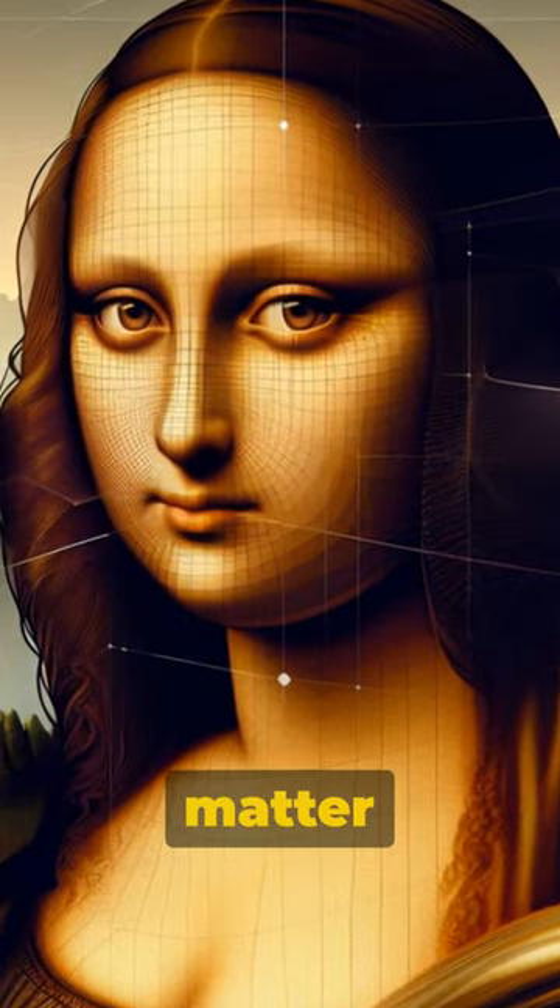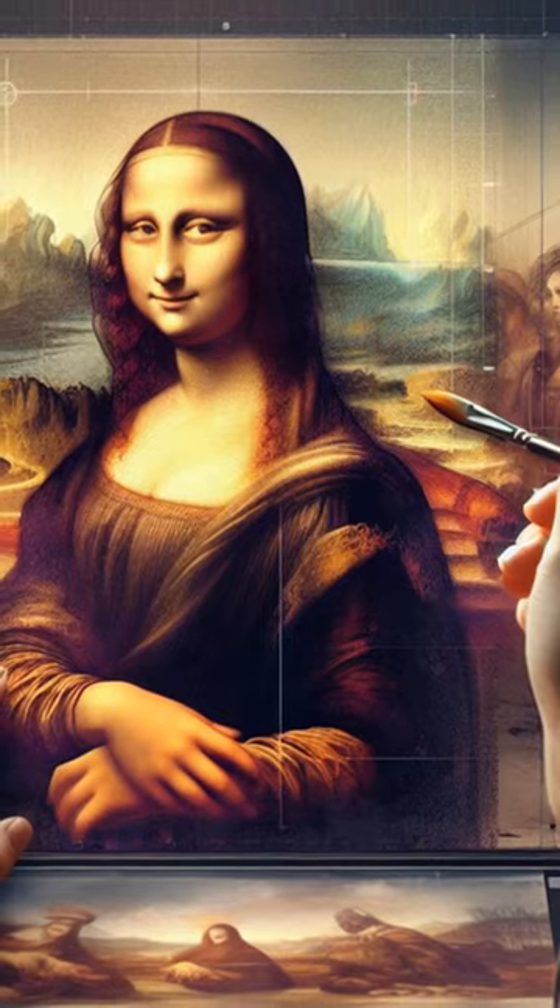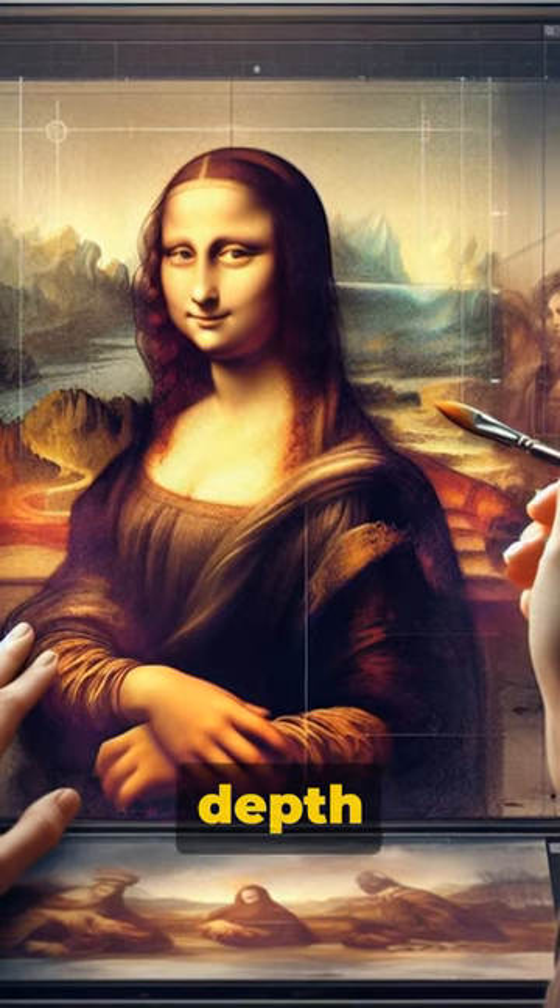Mona Lisa's gaze follows you no matter what angle you view her, a result of the artist's mastery of depth and perspective.